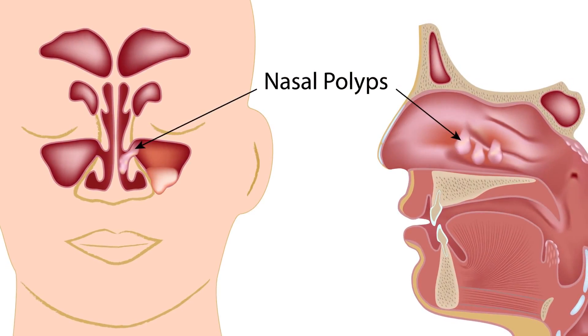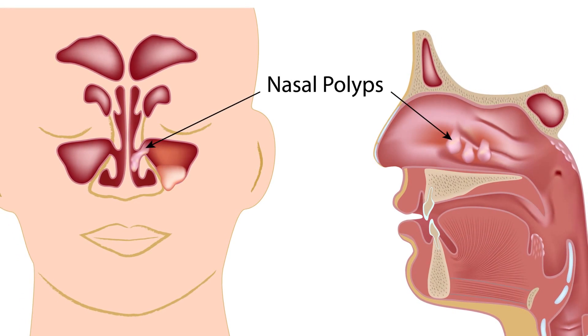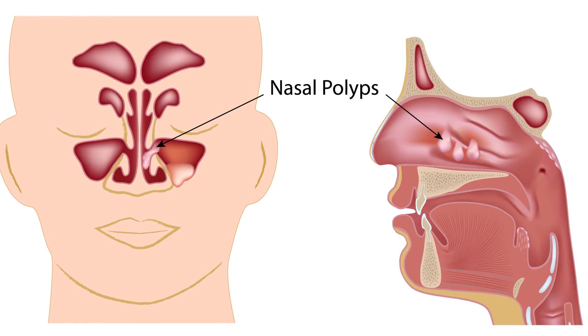Most of the time I try to figure out why they have the polyps and whether we can remove that causative factor. If we can't find a cause, we try to see what they respond to. If we do all those things and the polyps are still there and people are still symptomatic, then we frequently end up considering surgery.